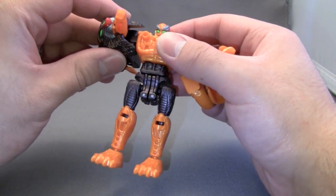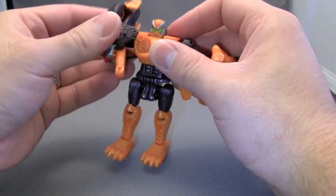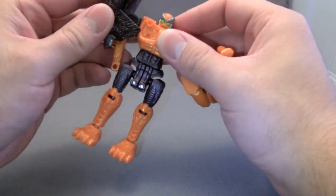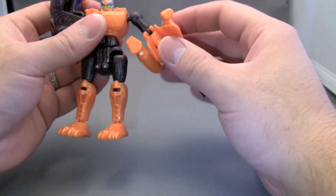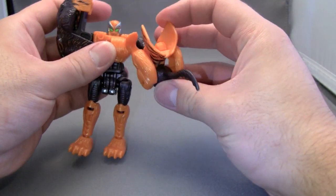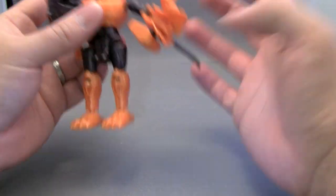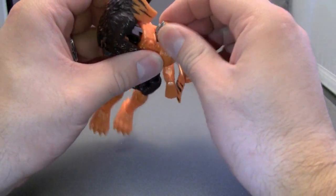The negatives are this arm has almost no poseability — it can do that, but other than that it's pretty much useless. This other arm has poseability but has so much animal kibble that it's pretty much useless. So his arms are all but useless.